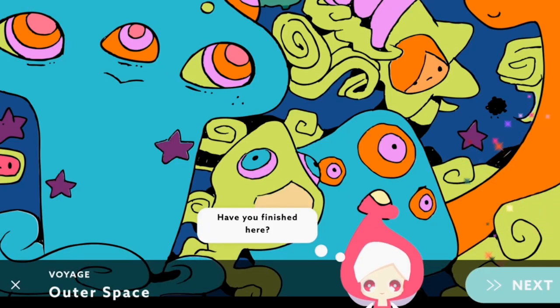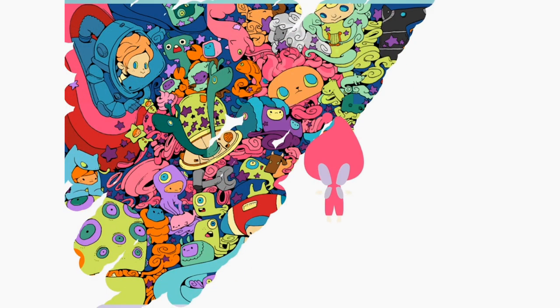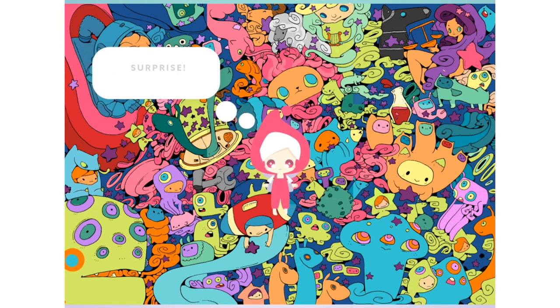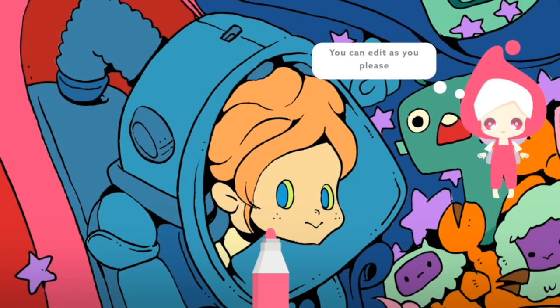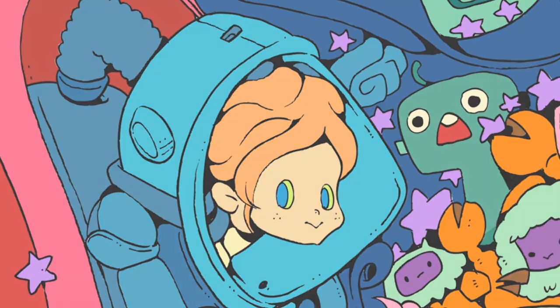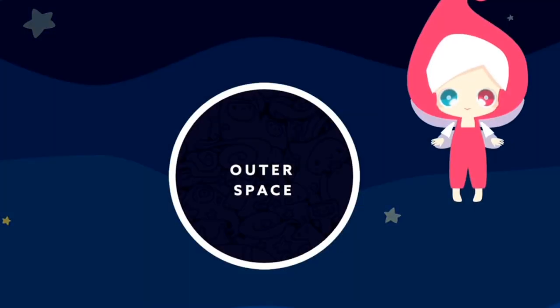Once you have completed 9 Voyage Maps, Cocoa has a big surprise for you. Your completed artwork is saved in your Voyage Gallery, and you can revisit any map to edit as you please. You can jump to your next Voyage straight from the Gallery or from the Voyage Timeline.